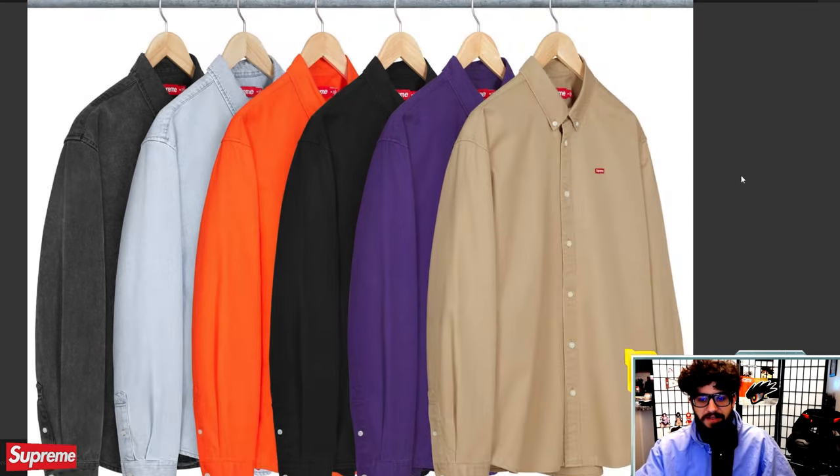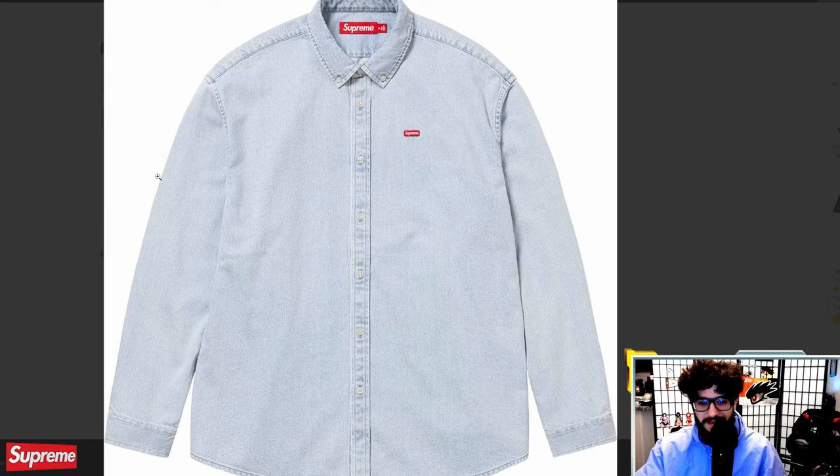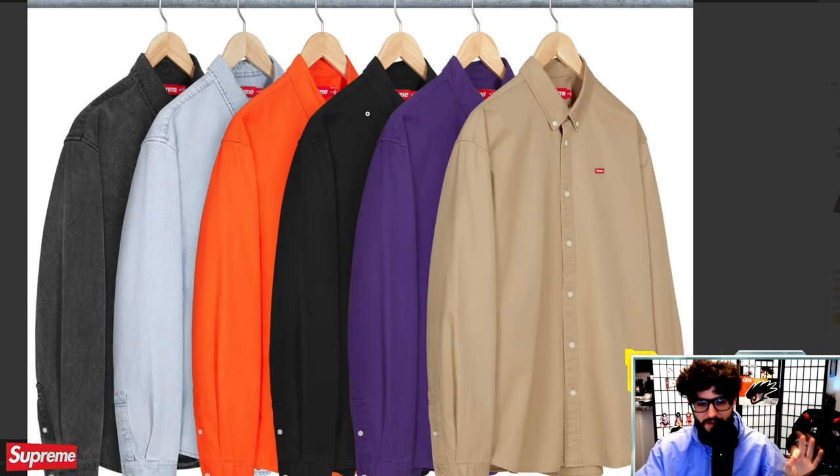I'll pull up the small box tee because I do want to talk about it — I'm probably going to be copping one of these this week. I'm thinking about the denim one, but probably gravitating towards either the gray or the black one. We will see.